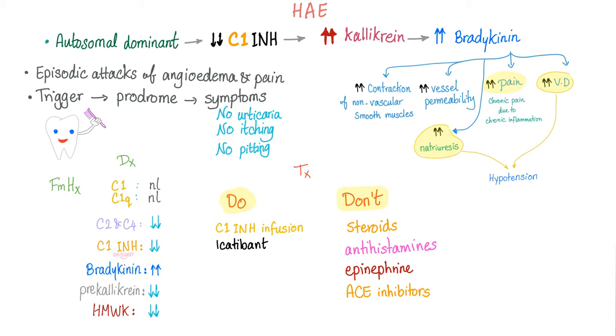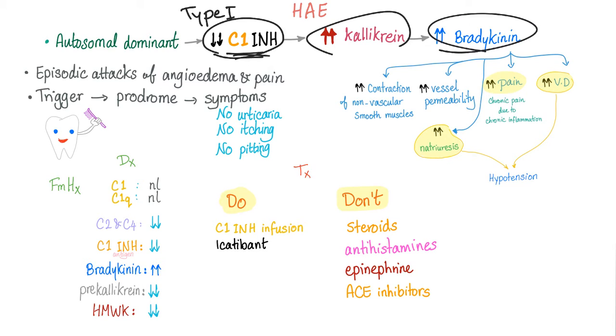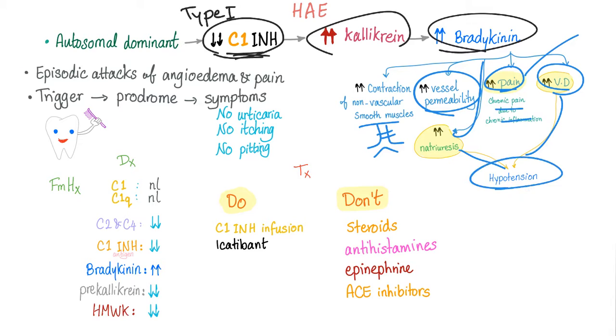Hereditary angioedema is an autosomal dominant condition leading to deficiency of C1 inhibitor, at least in type 1, because type 2 is an abnormal function, not a decreased amount. This leads to increased kallikrein due to loss of inhibition, which leads to increased bradykinin, causing bronchoconstriction and dry cough, increased vessel permeability leading to angioedema, abdominal pain mimicking colitis or pancreatitis, and natriuresis and vasodilation leading to hypotension. That's why bradykinin is pro-inflammatory.